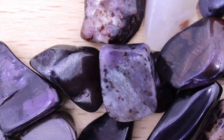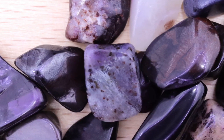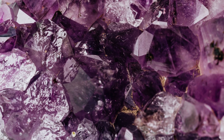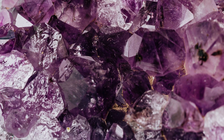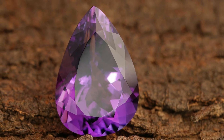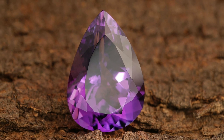First up, Sugilite. This beauty is often found in shades of violet to deep purple, sometimes with veins of black or reddish hues. Originating mainly from South Africa, Sugilite is known for its smooth waxy luster and opaque appearance. It's a relatively recent discovery, first unearthed in 1944 and has since become a favorite among collectors and metaphysical enthusiasts.